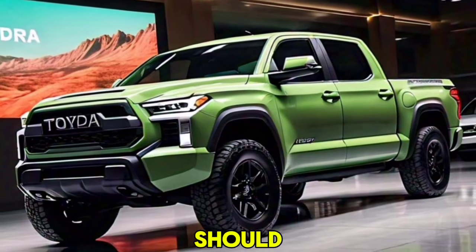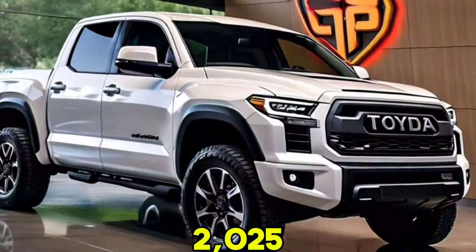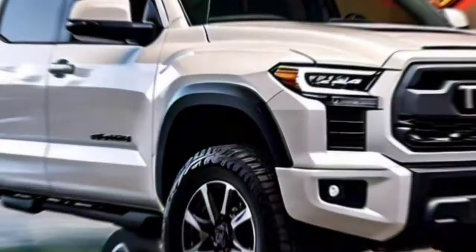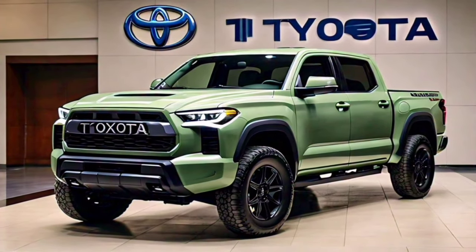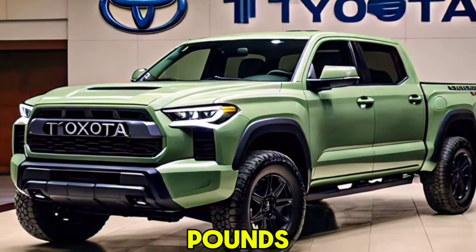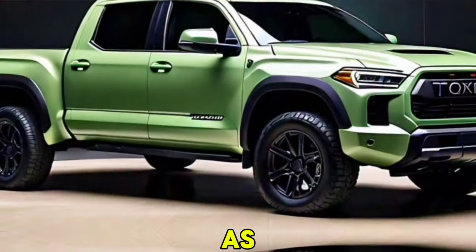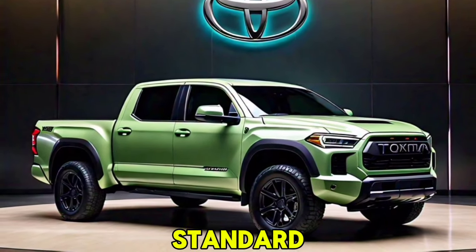Now let's talk about what's under the hood, because that's where the magic happens. The 2025 Tundra is equipped with a new twin-turbocharged V6 engine paired with an electric motor, making it a hybrid powerhouse. This combination produces an impressive 450 horsepower and 500 pound-feet of torque, making it the most powerful Tundra ever made. The new hybrid powertrain boosts performance while also improving fuel efficiency — a significant step forward for full-size pickups.